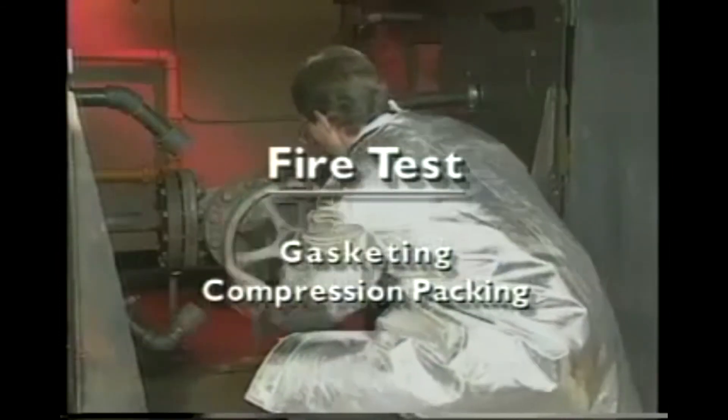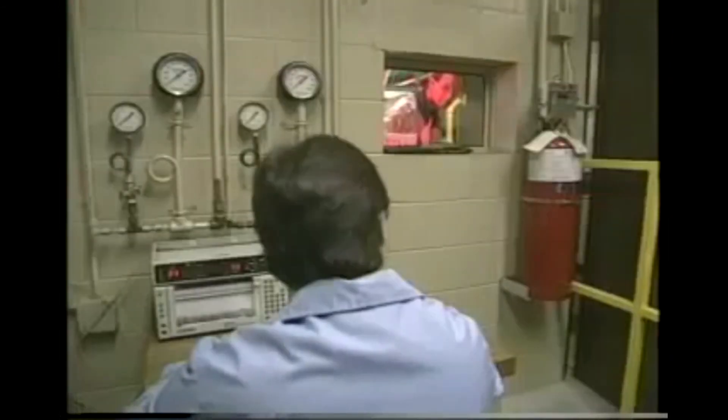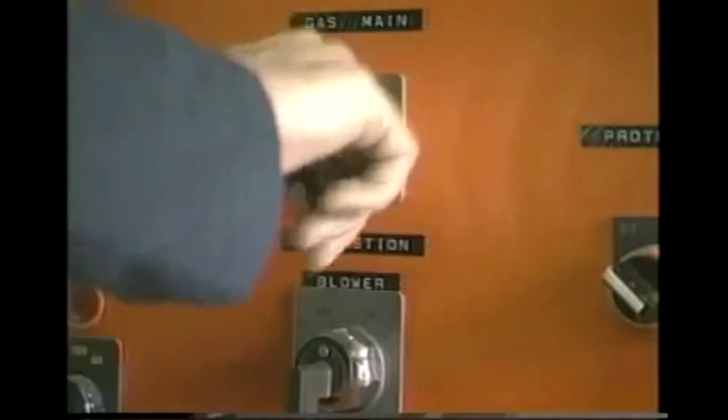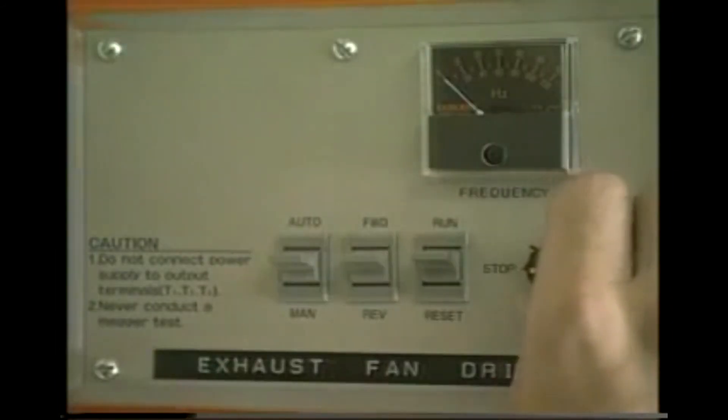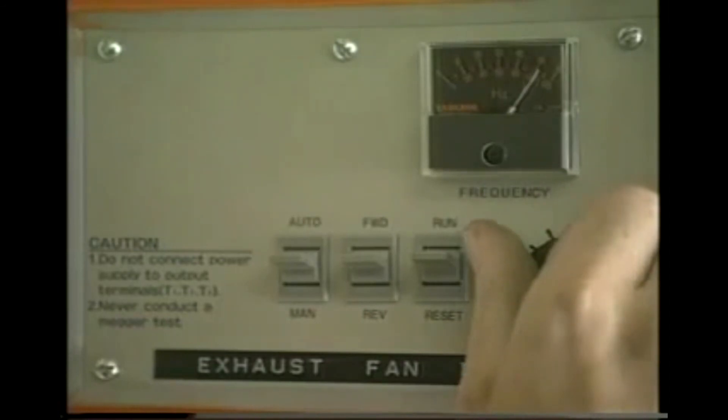This test exposes valve stem packing rings and gasketing materials to conditions encountered in a fire, and is of special interest to customers in the petrochemical and refining industries. Packing and gasketing materials are installed in a six-inch gate valve, which is then heated over a 30-minute time period to 1,100 degrees Fahrenheit.